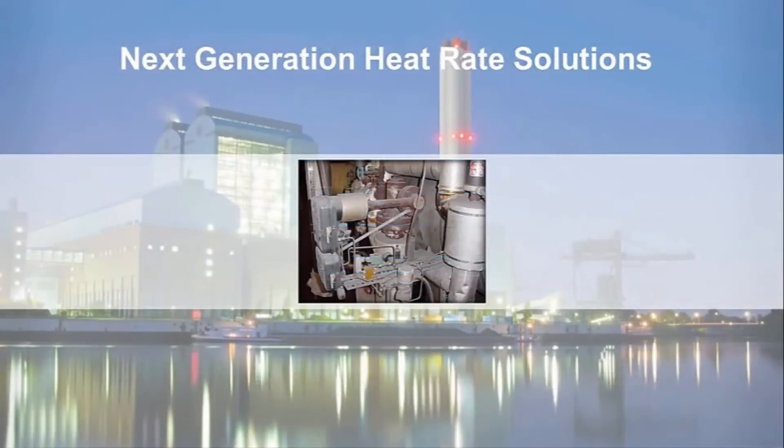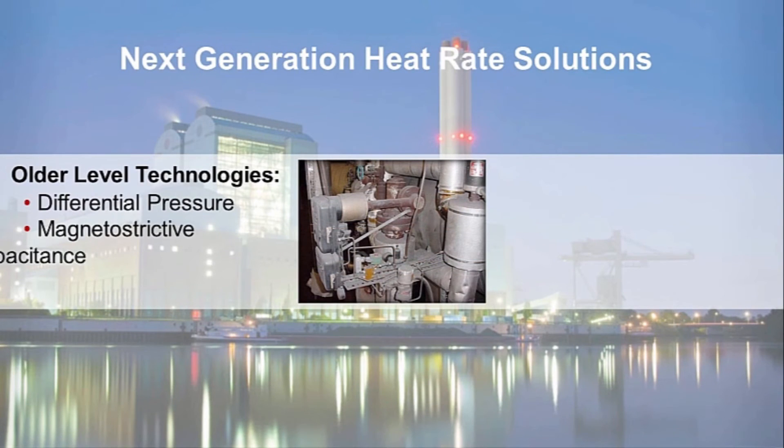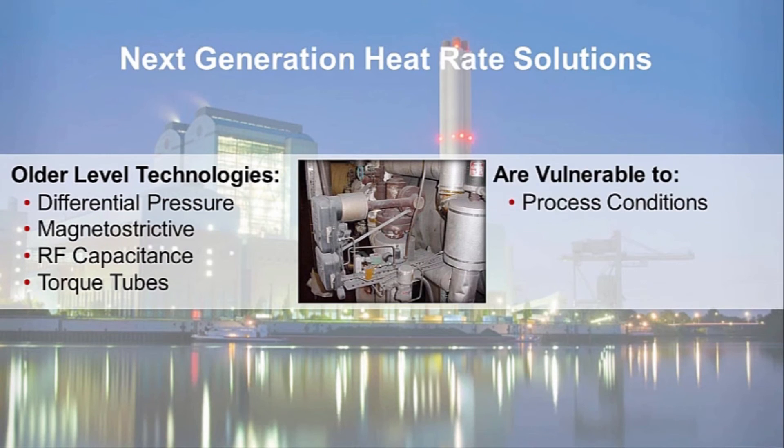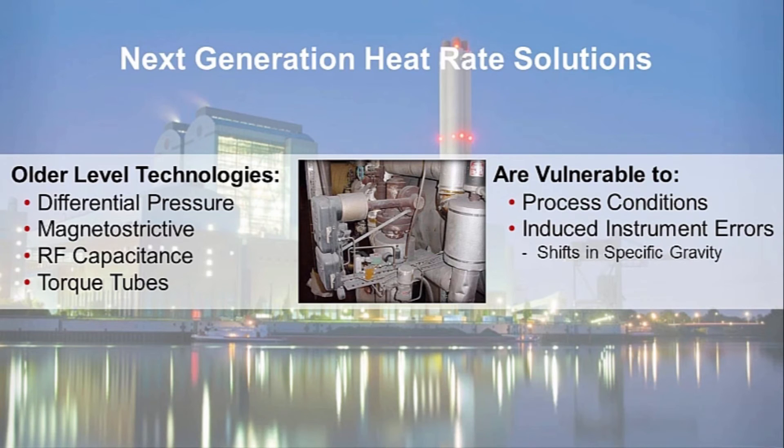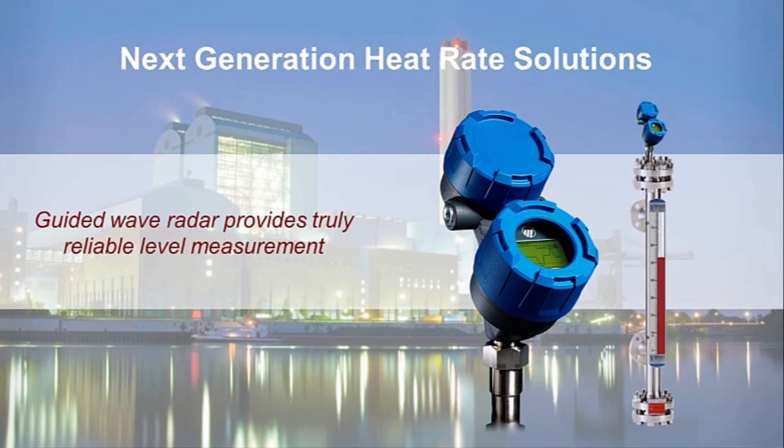Older level technologies such as differential pressure, magnetostrictive, RF capacitance, and torque tubes are vulnerable to process conditions and induced instrument errors such as shifts in specific gravity and mechanical or electronic drift. In contrast, guided wave radar provides a truly reliable level measurement solution for feedwater heaters.